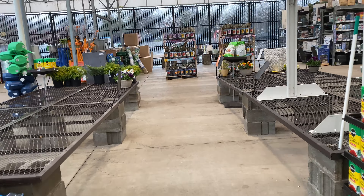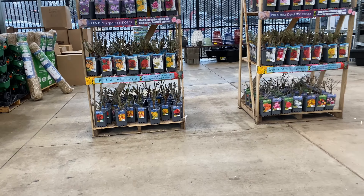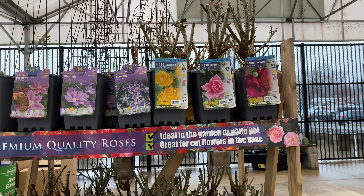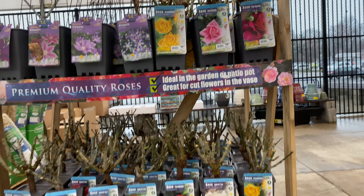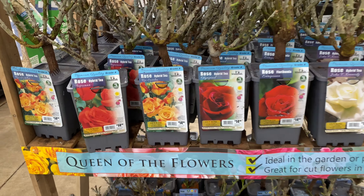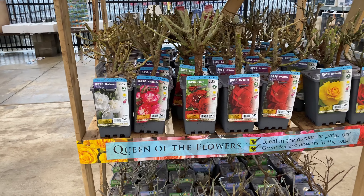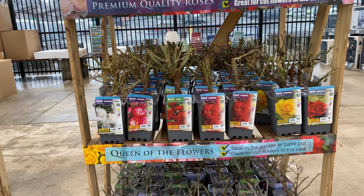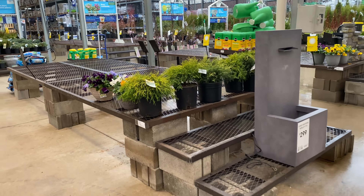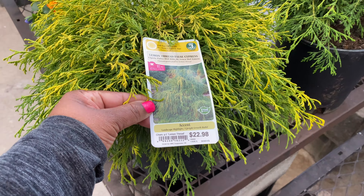What is this up here? Looks like we've got some roses — yes, these are roses, guys! Clematis up here for $14.98. These cut roses are $14.98 as well, and the rest of these are roses too — nice. More roses over here and they all are $14.98. Right here we have lemon thread false cypress for $22.98 in 1.5-gallon pots.